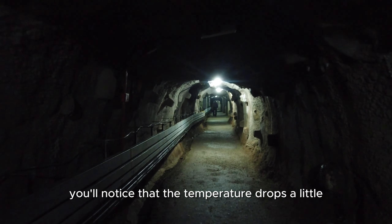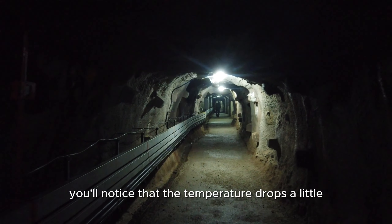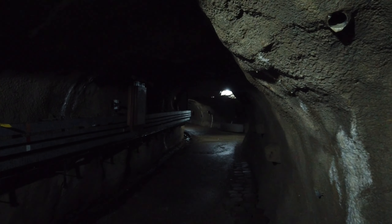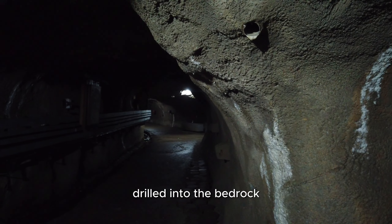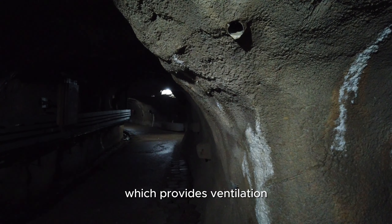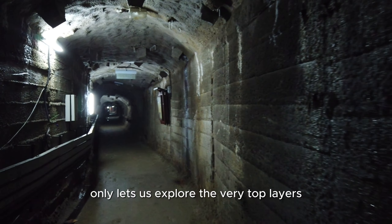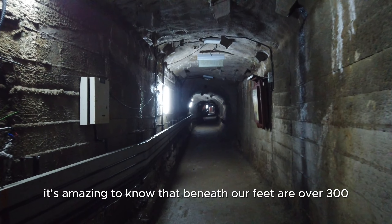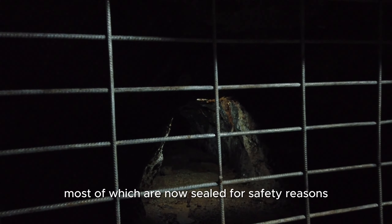As soon as you enter, you'll notice that the temperature drops a little bit and it's rather cooling as opposed to being topside. There are small holes for ventilation drilled into the bedrock which provides ventilation. The tour, however, only lets us explore the very top layers. It's amazing to know that beneath our feet are over 300 kilometres worth of tunnels, most of which are now sealed for safety reasons.